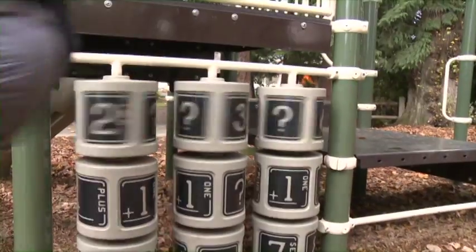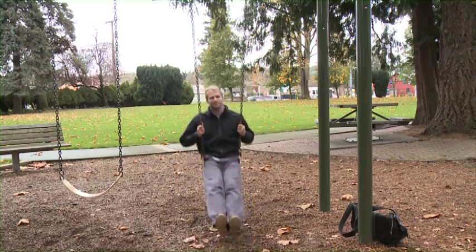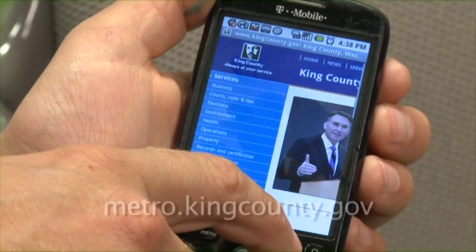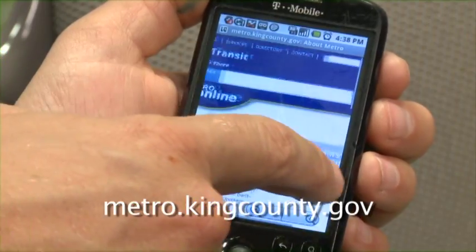Ever want to leave from somewhere different than you planned? Or stay longer than you thought, but you're not sure when or where to catch the next bus home? With a cell phone, you don't have to be a slave to a schedule. You can use Metro's online trip planner, using a mobile web browser, to plan a new schedule on the go.